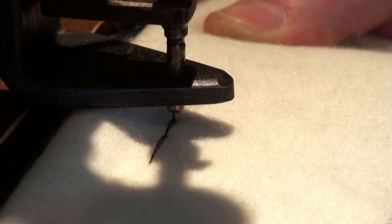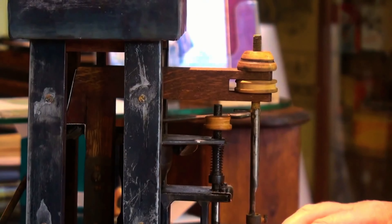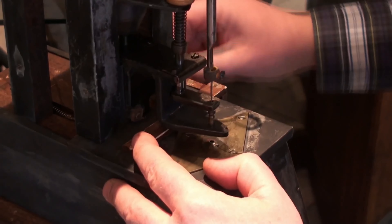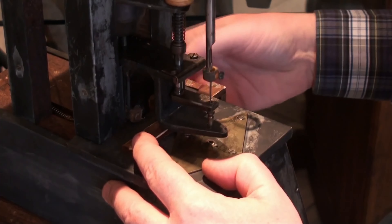In 1830, Thimonnier established the world's first machine-based clothing manufacturing company, creating army uniforms for the French army. Sadly, the factory was burned down by workers fearful of losing their livelihood, following the patent issuance. Today, a wooden model of Thimonnier's machine is on display at the Science Museum.